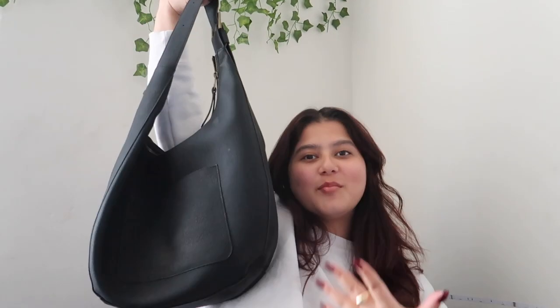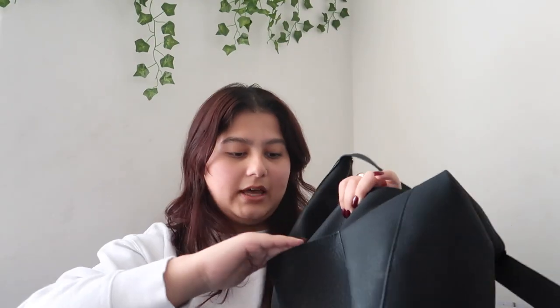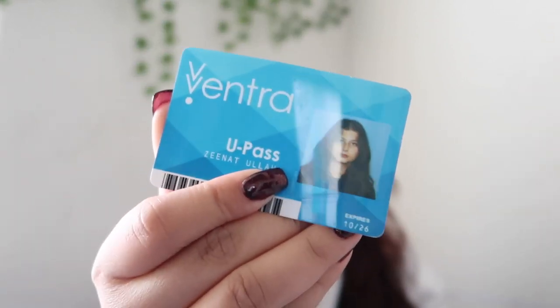My last bag is a very big bag. For quick access, I have my Ventra card — this is what my Ventra looks like. You get issued this from the university. I've also been getting into reading lately, so I currently have a book in here.